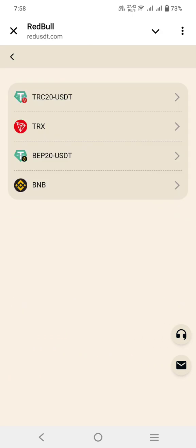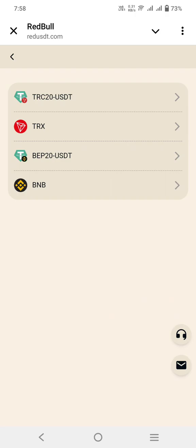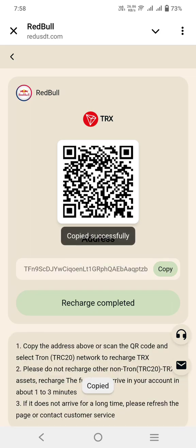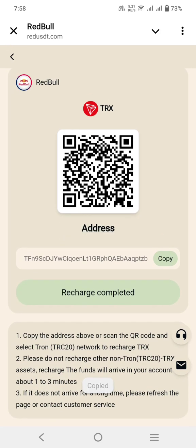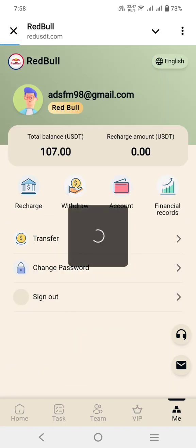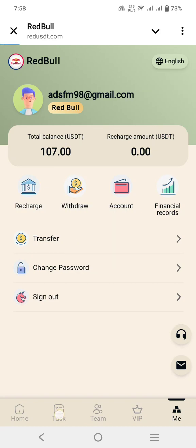For recharge you can use TRC20, USDT, TRX, or BEP20 / BNB. If you select TRC20 or TRX, copy this address and within 1 to 3 minutes your recharge will appear here. I have already recharged, so my balance is 107 USDT available.